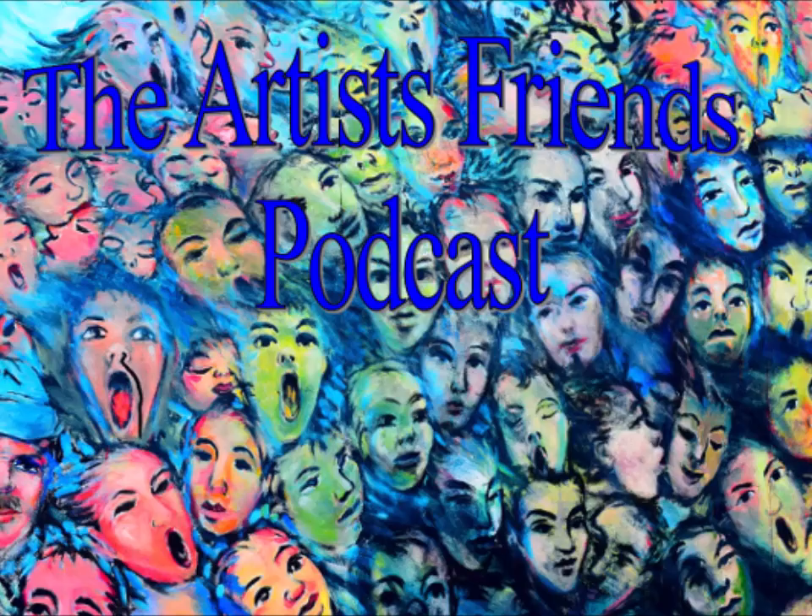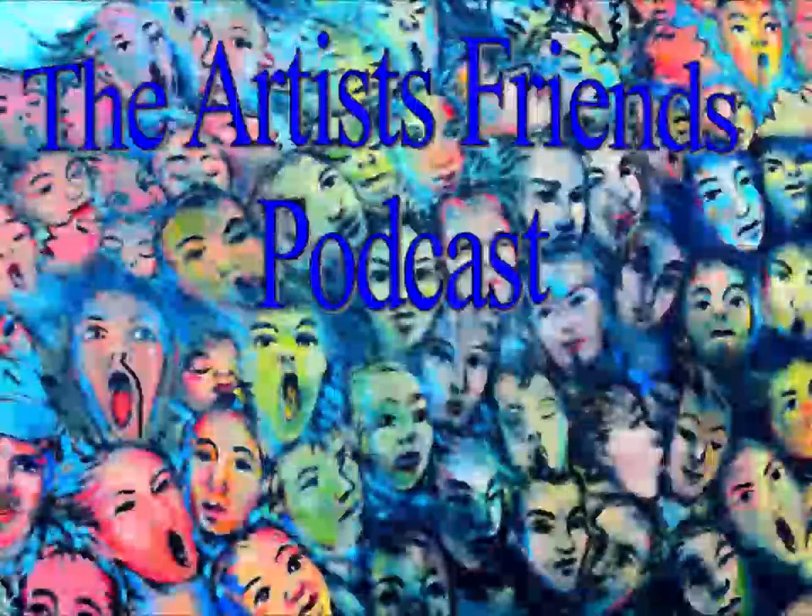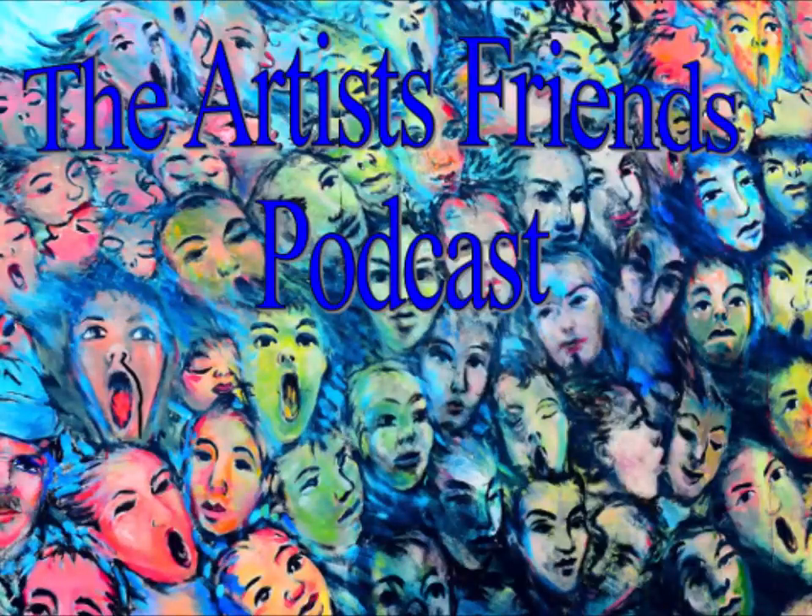Welcome to another episode of the Artist Friends Podcast. My name is Clyde J. Kale, and you are listening to episode 91 for April the 5th, 2021 — our first episode for the month of April. I'm here with my two best artist friends, Diane Hunt and Constance Bronson. Hello, Diane.